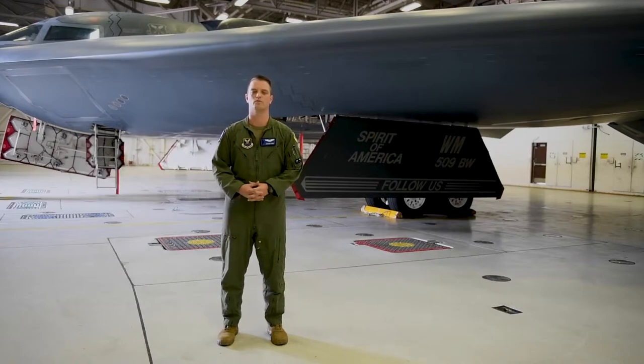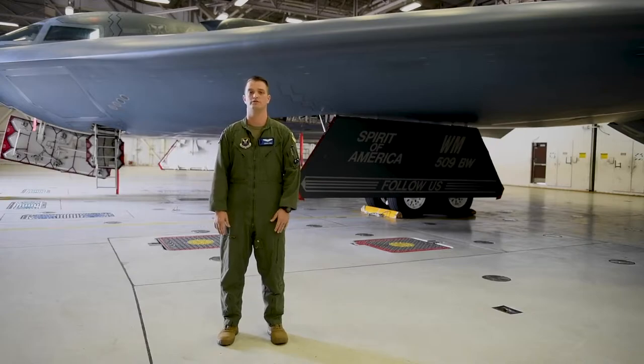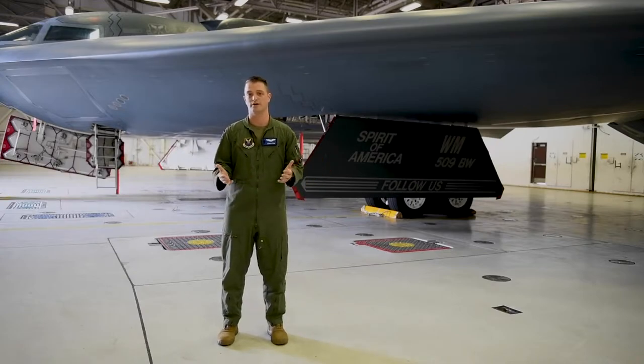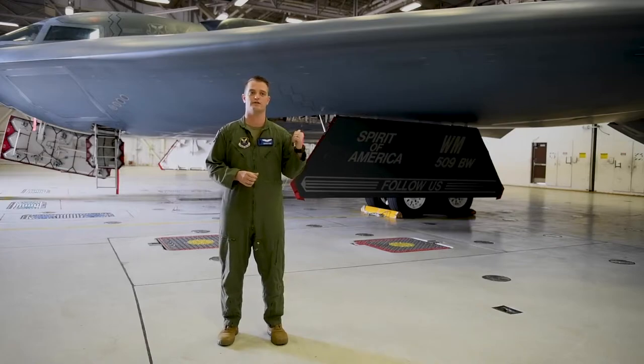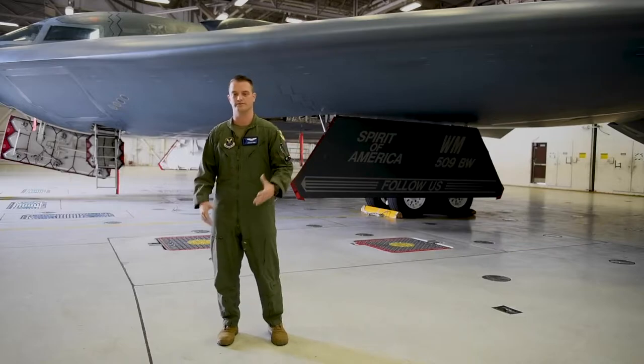Good morning Barksdale, and a warm welcome from Whiteman Air Force Base. My name is Captain Joshua Page with the 509th Bomb Wing, 13th Bomb Squadron. Behind me is the B-2 Stealth Bomber, which I think is probably the coolest jet in the inventory. We've got today the flagship, the Spirit of America. Come with me and let's take a closer look.